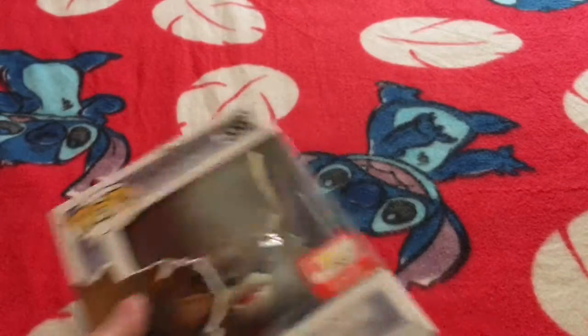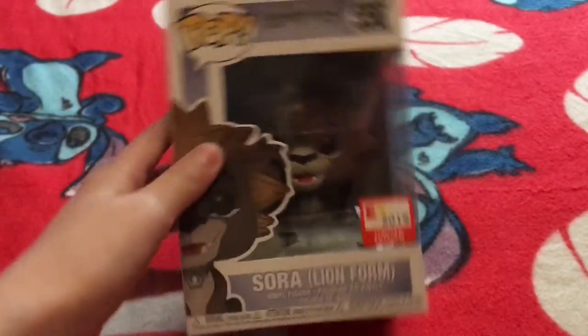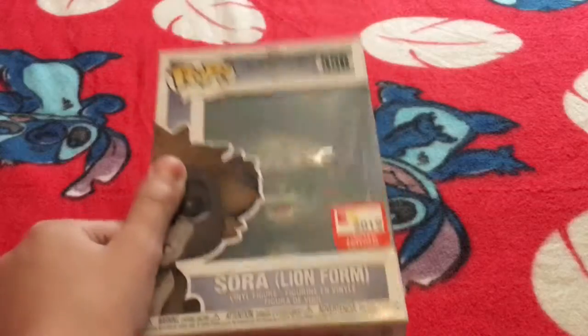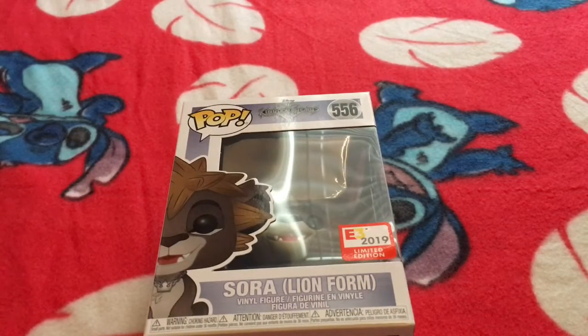Hello and welcome to the review part of this video, where we will be reviewing Sora Lionform, the E3 2019 exclusive. Before we start, I want to talk about this pop. It's from E3, which is a gaming convention that's going on right now, or at least when I'm filming this.